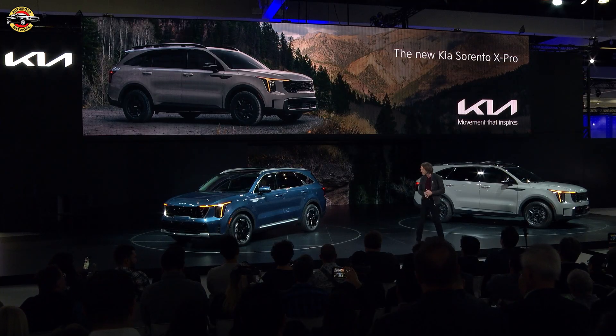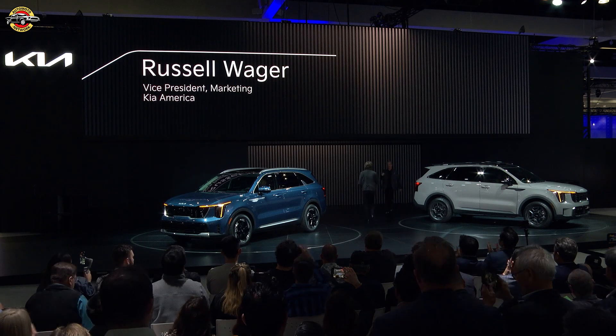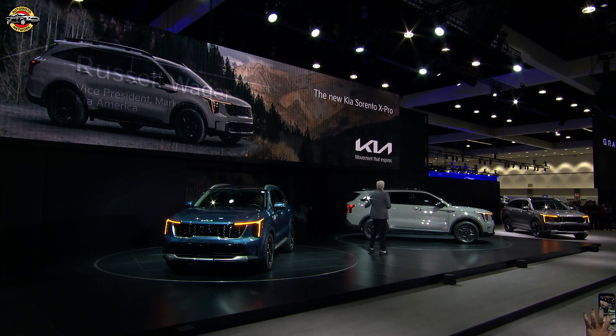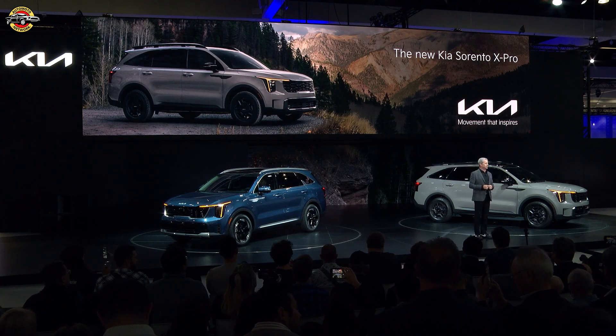There's much more to the Sorento story than just its compelling new design, so to share the rest of the details, please welcome Russell Wager. Thank you, Tom. And I have to say, the X-Pro treatment looks great on the new Sorento.